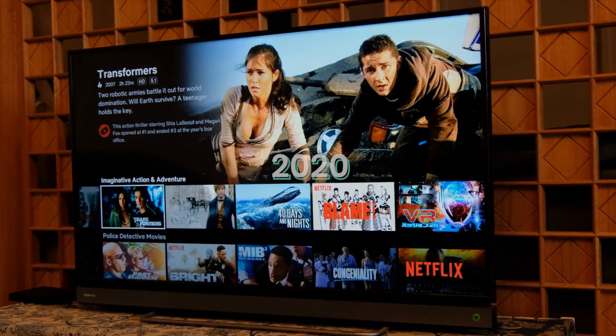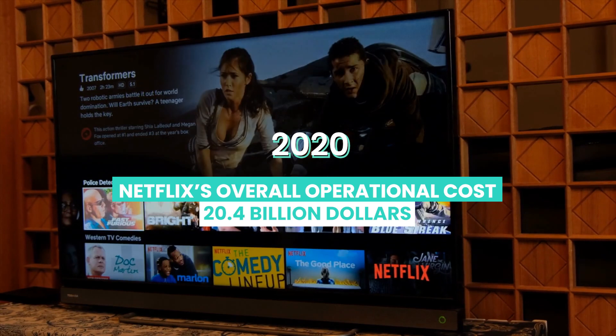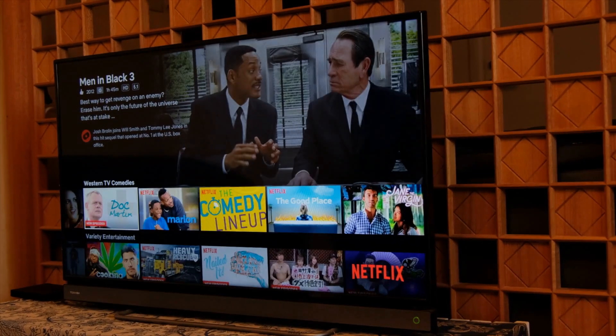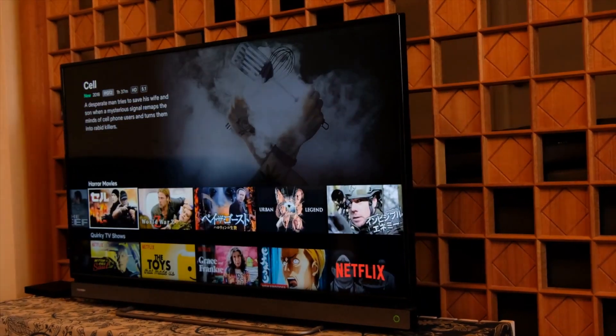In 2020, Netflix reported that its overall operational costs hit $20.4 billion, and a frenzy of new streaming services have appeared, such as HBO, Disney+, Amazon Prime, Apple TV, Hulu, and many more.